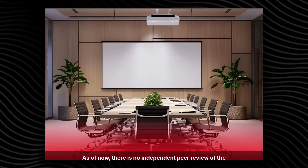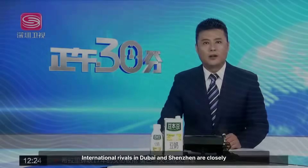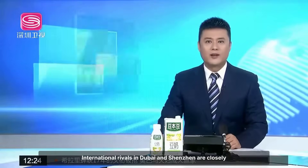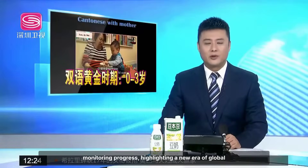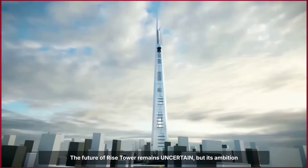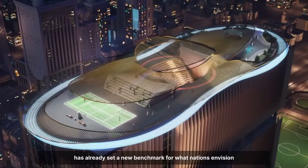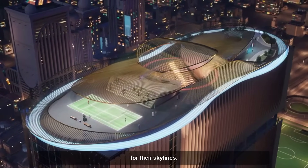As of now, there is no independent peer review of the project's engineering or impact assessments. International rivals in Dubai and Shenzhen are closely monitoring progress, highlighting a new era of global competition. The future of Rise Tower remains uncertain, but its ambition has already set a new benchmark for what nations envision for their skylines.